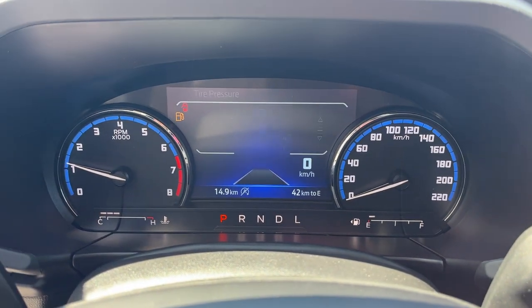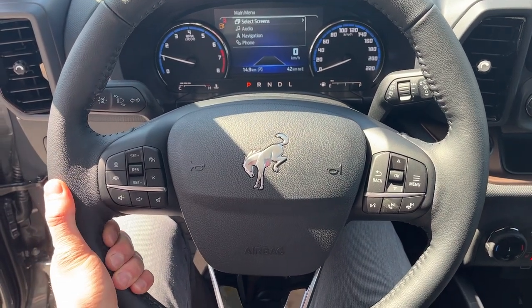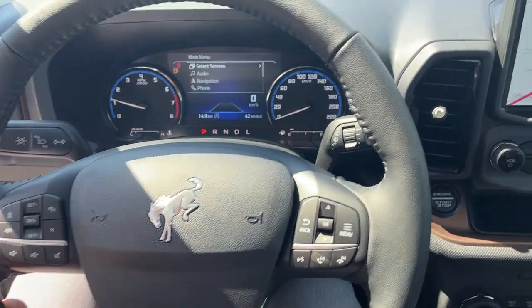Stepping into the vehicle, you have your speedometer and RPM meter, then you have your customizable digital display right behind the steering wheel. You get a nice heated steering wheel on this Bronco Sport, and you do have Ford CoPilot 360 Assist Plus, so you get adaptive cruise control with lane centering.